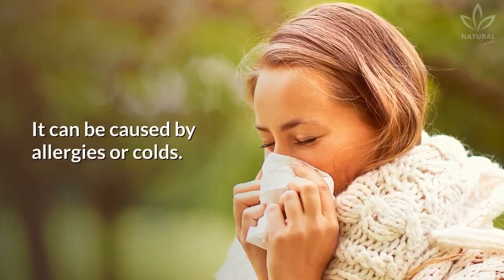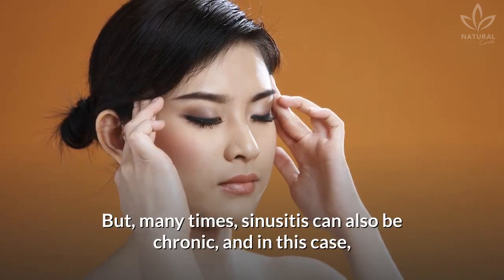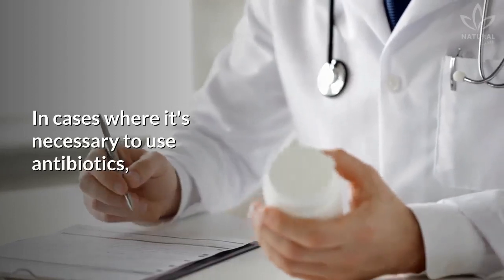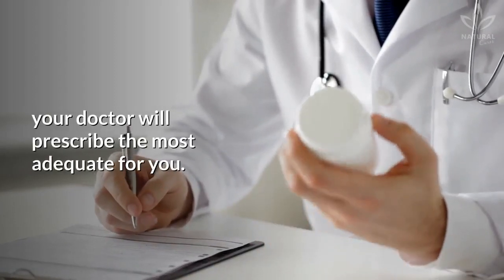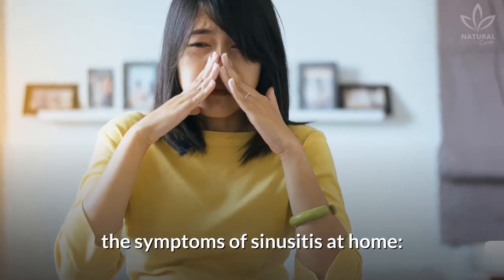It can be caused by allergies or colds, but many times sinusitis can also be chronic. In this case, the only way to alleviate the symptoms is through medicines. In cases where it's necessary to use antibiotics, your doctor will prescribe the most adequate for you. Check these alternatives to alleviate the symptoms of sinusitis at home.